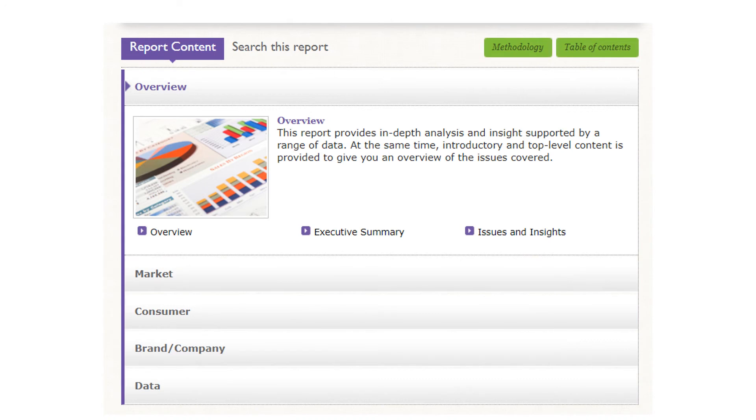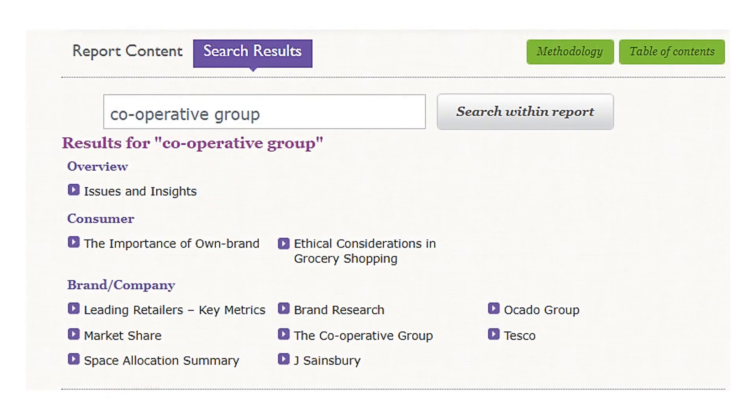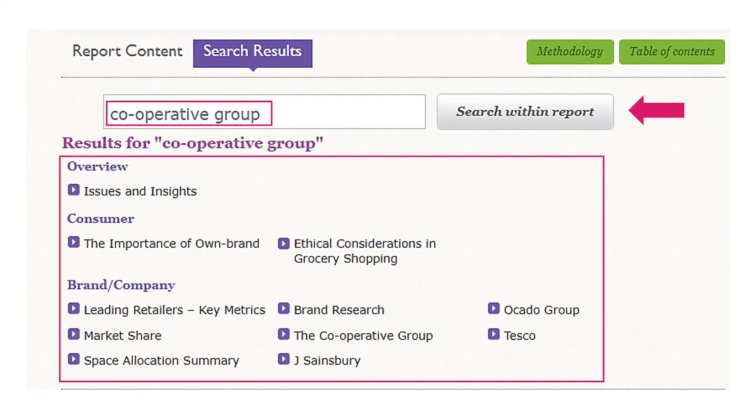To ensure that you are locating all of the content about the Cooperative Group, click on 'Search This Report'. Your original search term will appear in the search box. Click on 'Search Within Report' and the sections containing the company name will be listed. When you click on a section, the company name will be highlighted every time it appears. Select sections of most interest for your company research, including information related to the company's values, for example the ethical considerations in grocery shopping section.